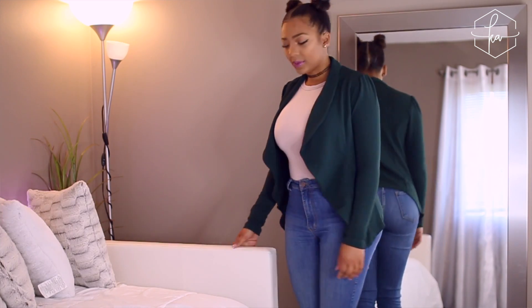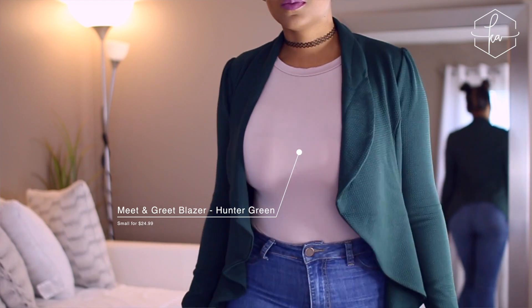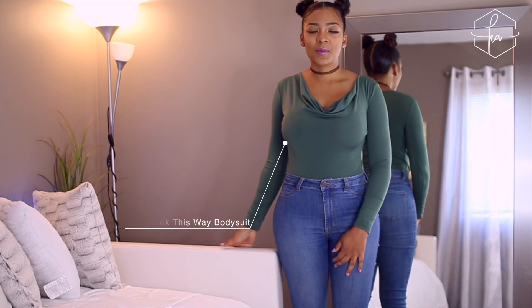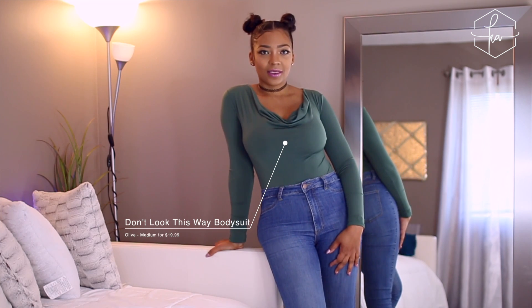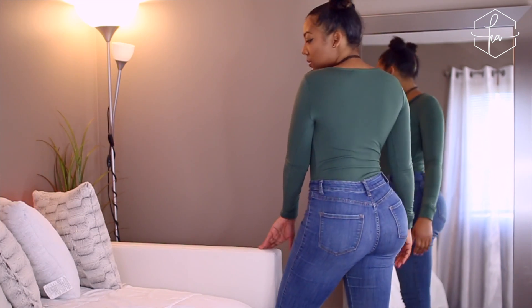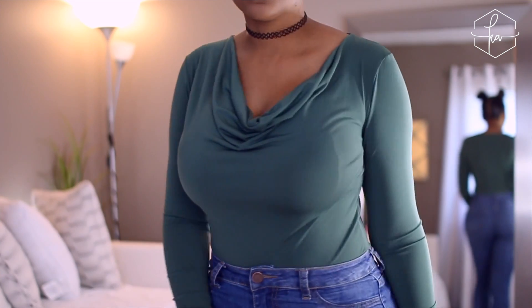I also have this green jacket and it's really nice as well. Where I work the air conditioning can get really cold in the summertime, so I wanted a jacket that looks like a blazer — cute but still conservative enough for our corporate culture. I have this shirt here that I got as a staple piece, and I was trying to take advantage of a sale. This bodysuit is called the Don't Look This Way bodysuit in a size medium, originally $19.99. Everything in here I got on sale — I took advantage of their 30-70% off sale.